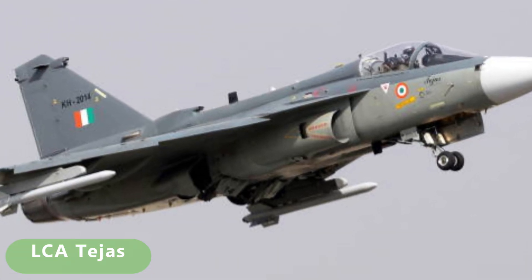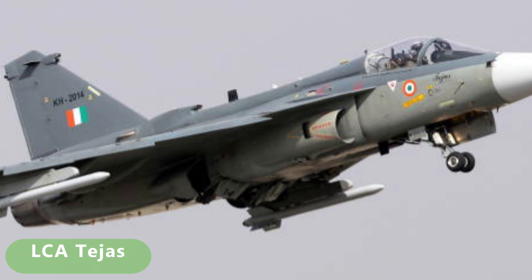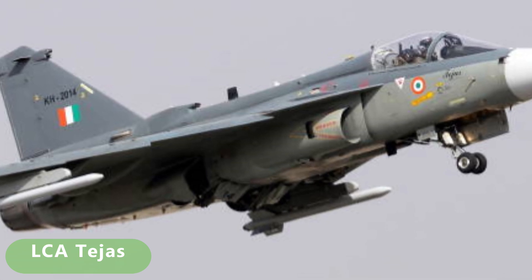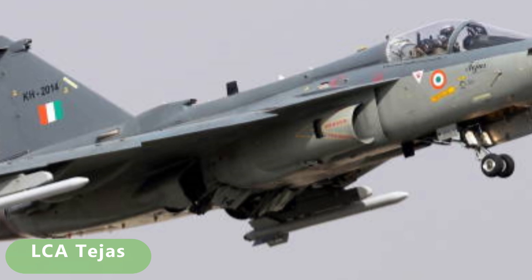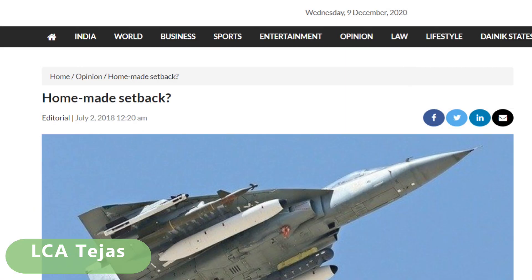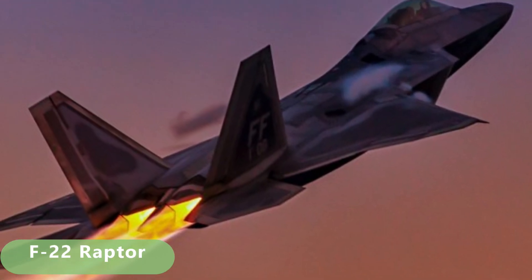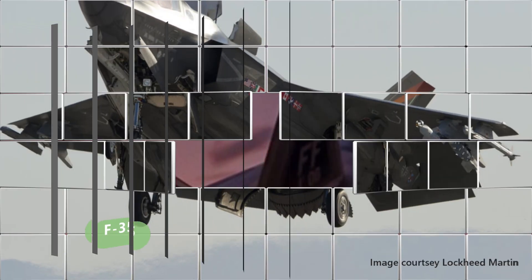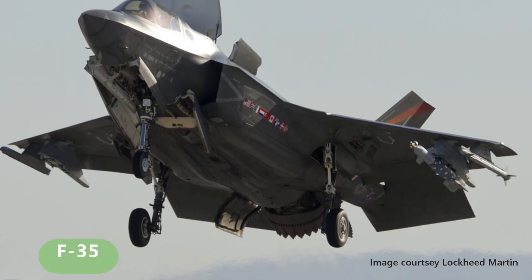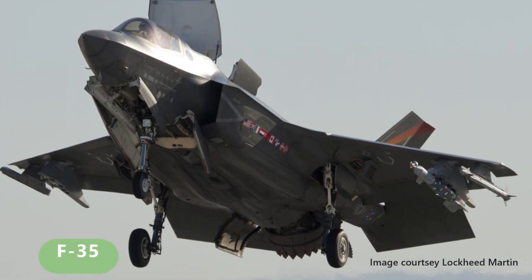Hello friends, welcome back to Indian Defense Analysis. LCA Tejas has been a controversial subject and there were a lot of questions raised related to its capability. However, many countries including the USA — which has the world's most powerful fighters like the F-22 Raptor and F-35 — are now showing interest in LCA Tejas. Today we'll be discussing international demands and the detailed capability of LCA Tejas MK1 variant.